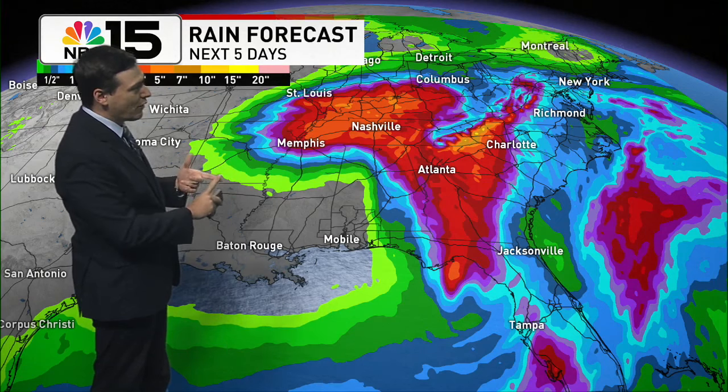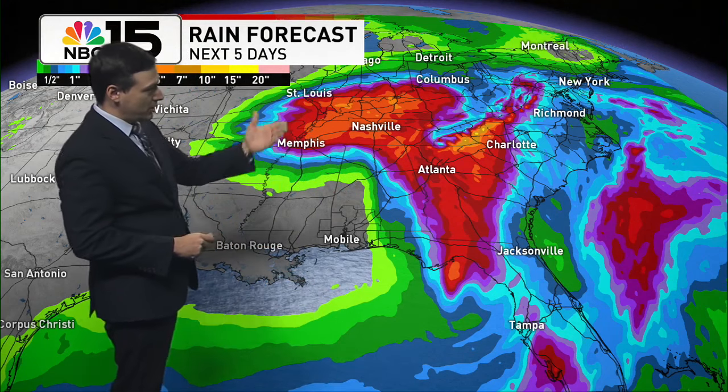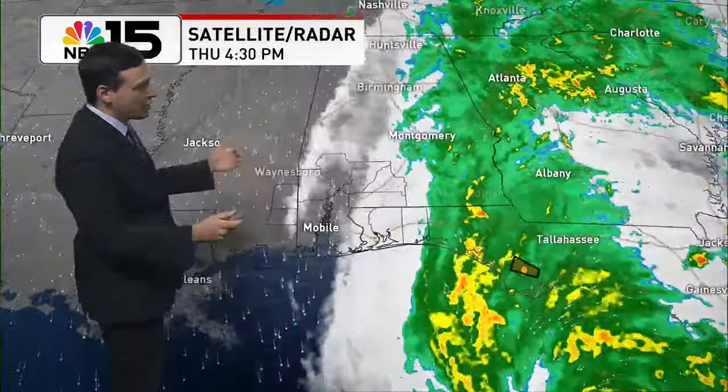Not only could we see surge around 15 to 20 feet around the Big Bend region, we're also going to see some very heavy rain. Across the southeastern United States there are going to be plenty of spots that see over half a foot, and even some areas — potentially even the Appalachian Mountains — seeing over a foot of rainfall, which means flash flooding is going to be a very big concern.